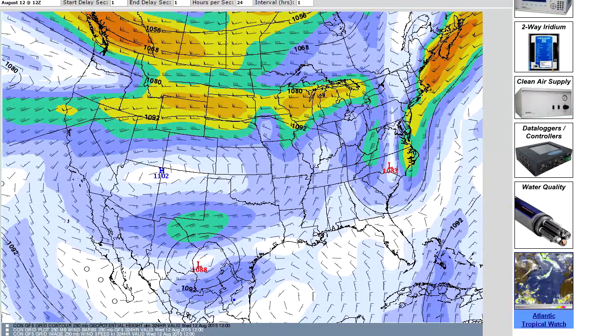Anyway, that's the Texas weather forecast. Hopefully we'll see you tomorrow. I appreciate you checking us out. Thanks.